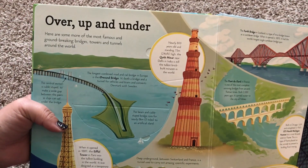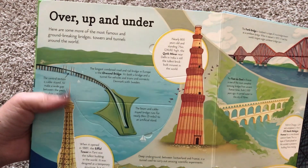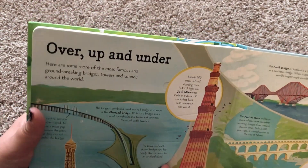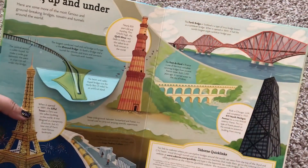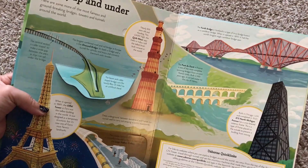Here are some of the most famous and groundbreaking bridges, towers, and tunnels across the world. So here it talks about one in Sweden, the Eiffel Tower of course, one in India, one in France, Scotland — so it really takes you all over the world with this.